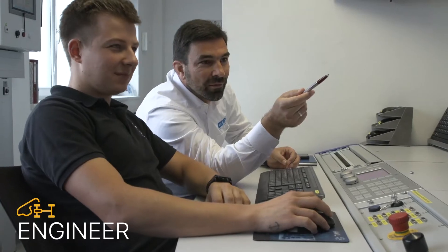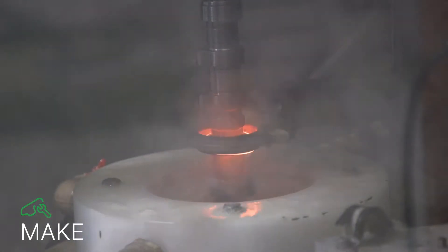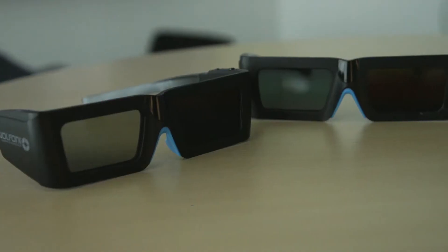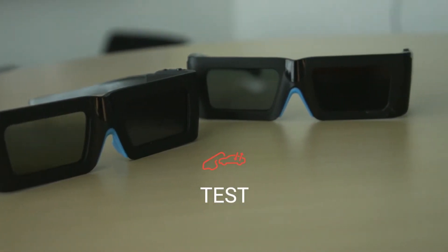Last time out, we got into the simulation, engineering, and make segments of AVL. And now we're going to turn up the dial to finish off our look at testing and into the racing segment as well.